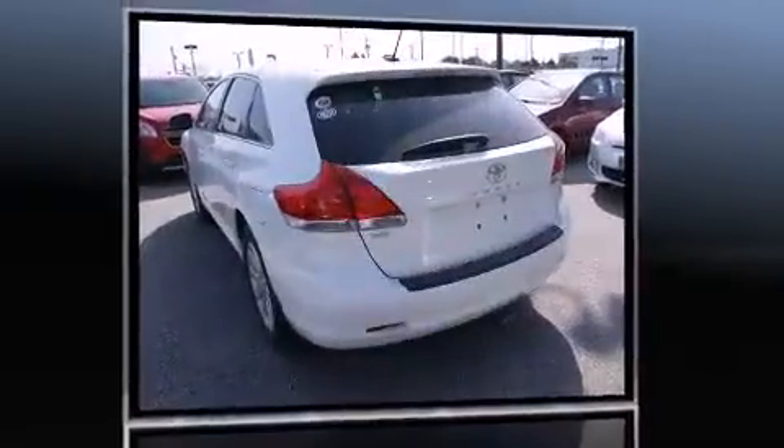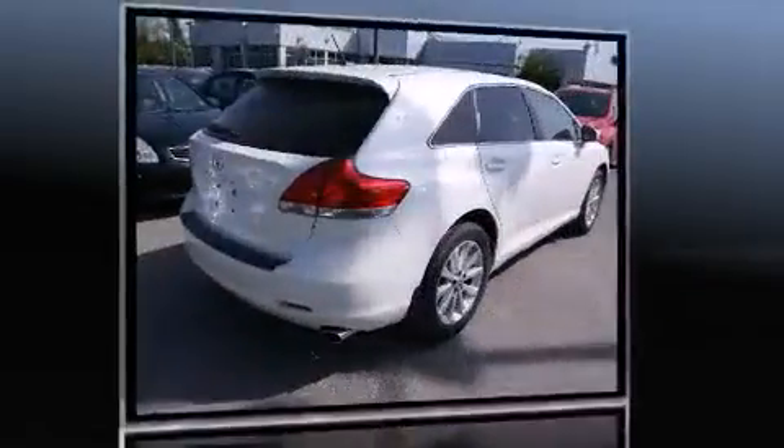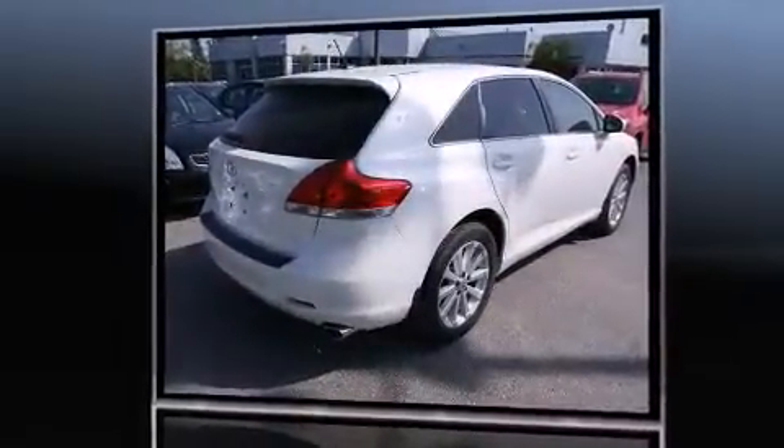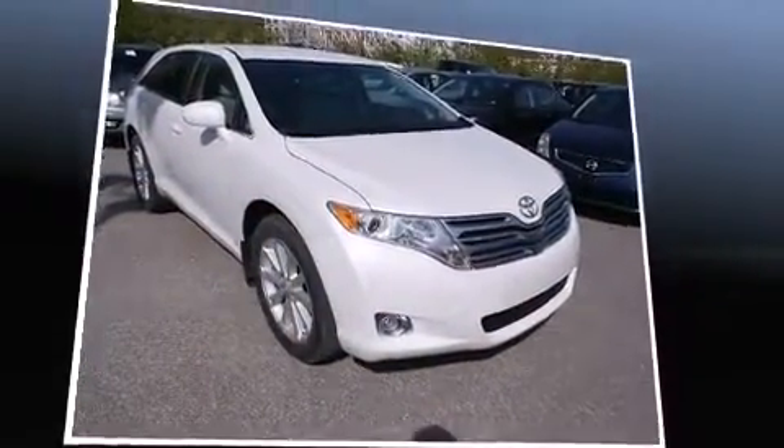A wealth of standard features means that you no longer have to sacrifice, such as remote keyless entry, power trunk closing assist, front and rear reading lights, a tachometer, a built-in garage door transmitter, and air conditioning.